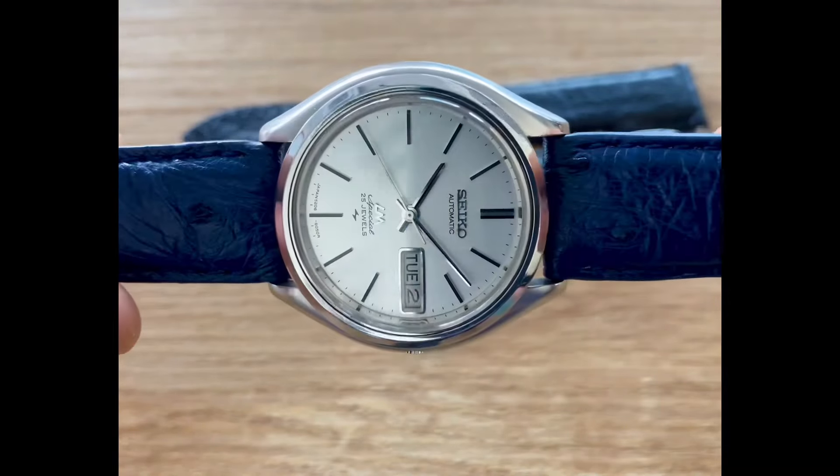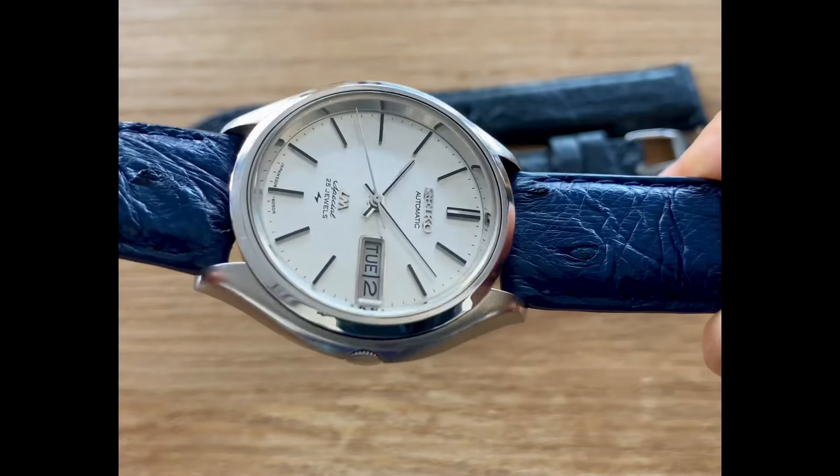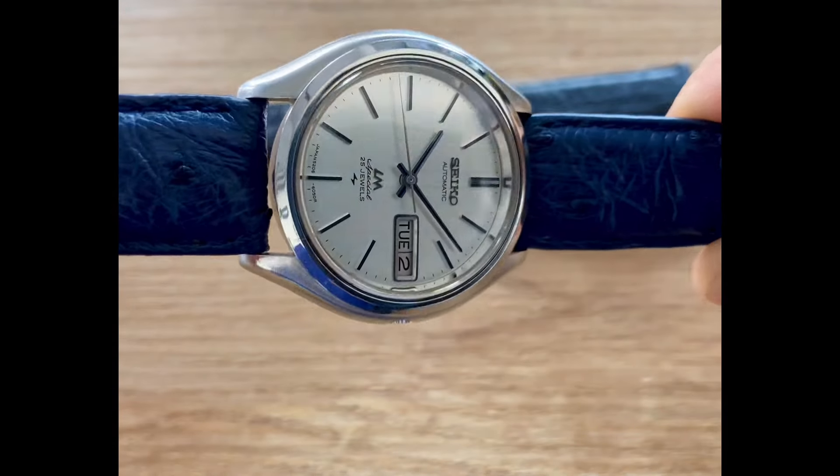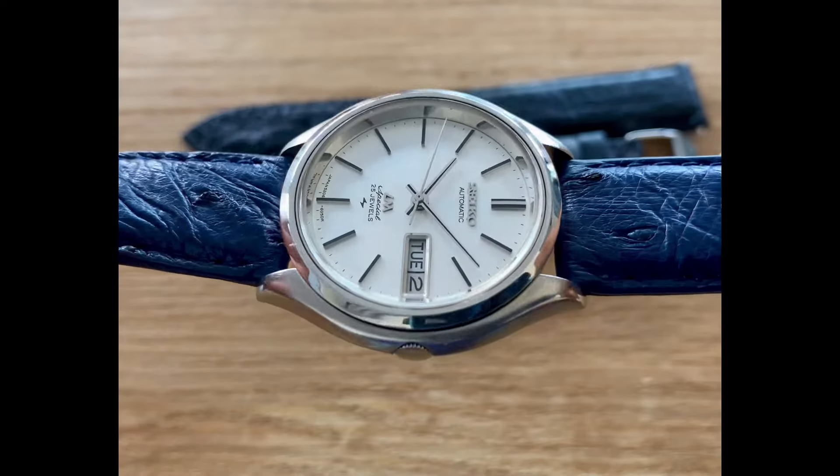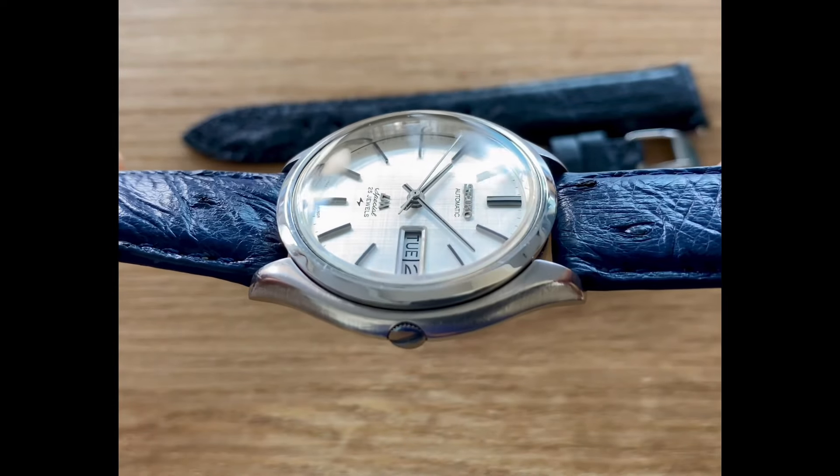No scratches, stains, or aging. The hands and hour markers are in good condition. This Lord Maddox Special has a few upgrades from the Lord Maddox, actually.